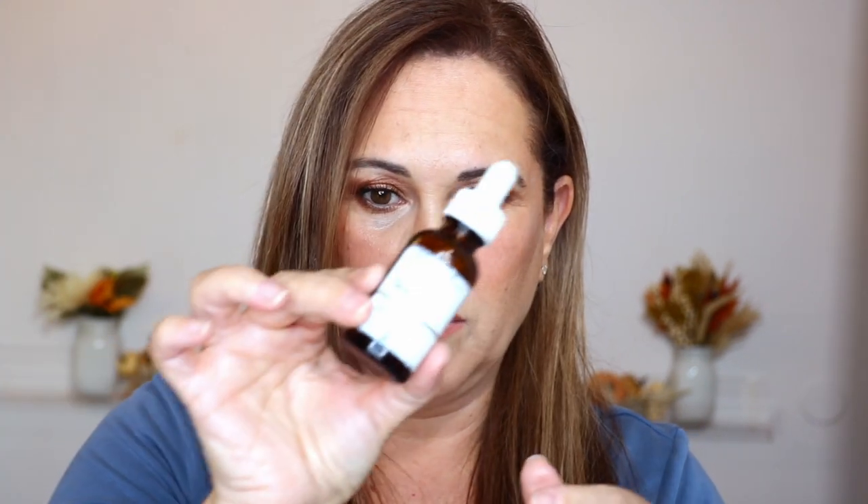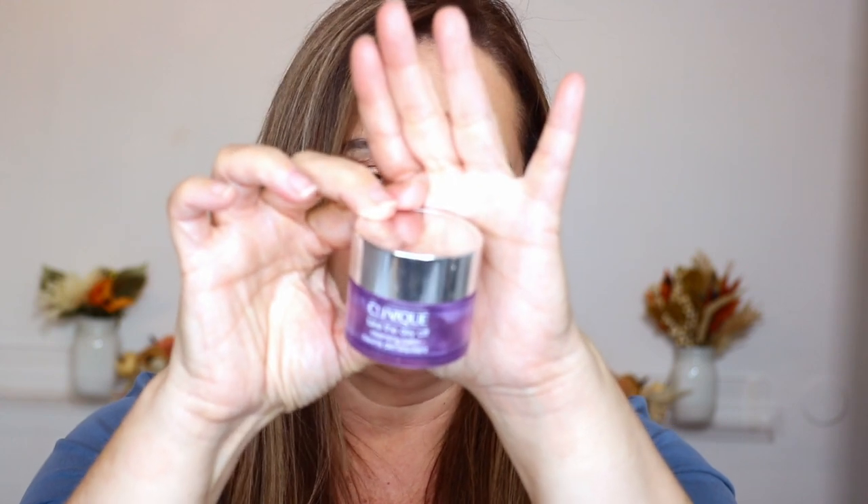I have another one right over here — the Clinique Take the Day Off cleansing balm. It's so inexpensive — I get it at Ulta for like seven to nine dollars. It's a classic, smells like nothing. All gone! It comes as a solid, like this. I love it — such a great emollient. I love balms to take off my makeup — again, some kind of oily base — I think it's so great.